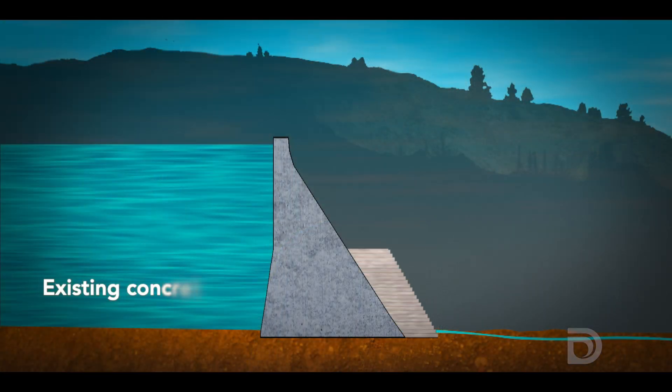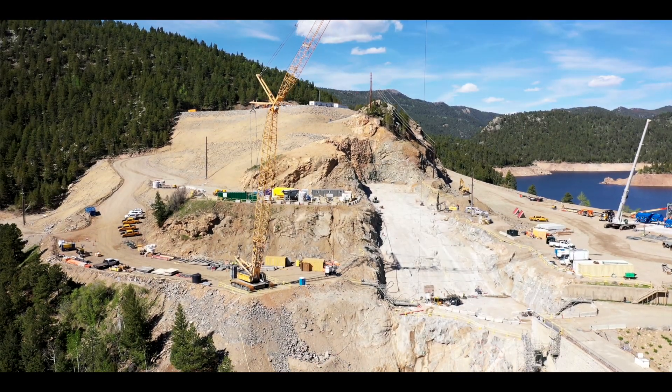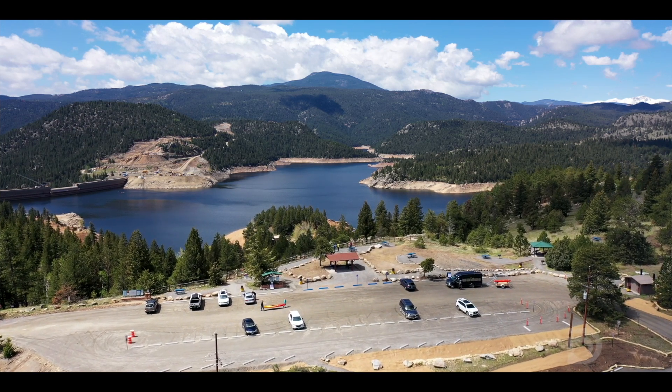We're going to raise the dam over 312 feet in one season, then come back and finish the rest up to 471 feet tall in the second season. This year and next year we'll be placing all that concrete, and then in 2026 start the process of removing all the construction equipment and revegetation and rehabilitation of all the surface areas that won't be underwater.